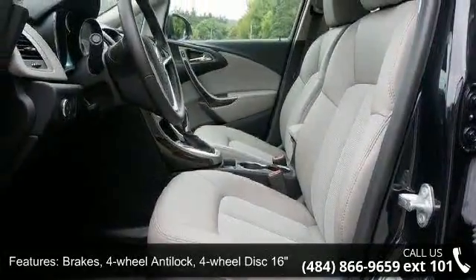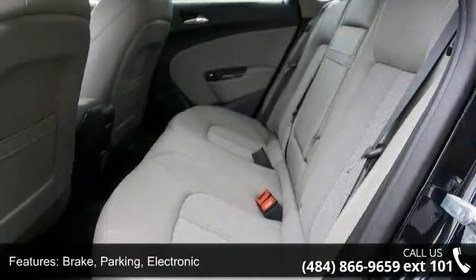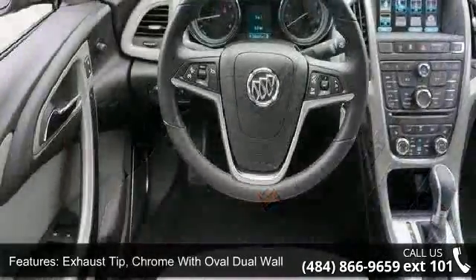Additional features include a chrome oval dual wall exhaust tip, front halogen fog lamps, and solar absorbing glass and windshield.